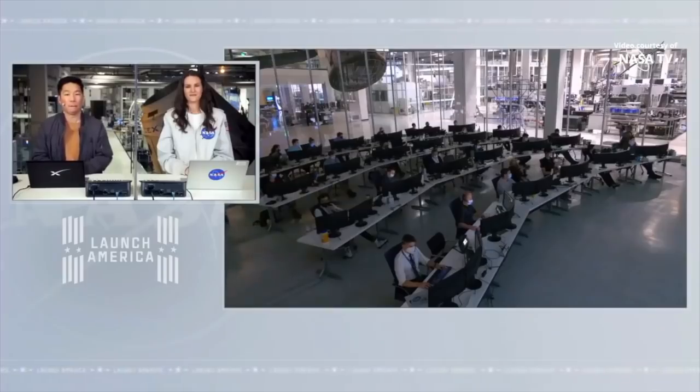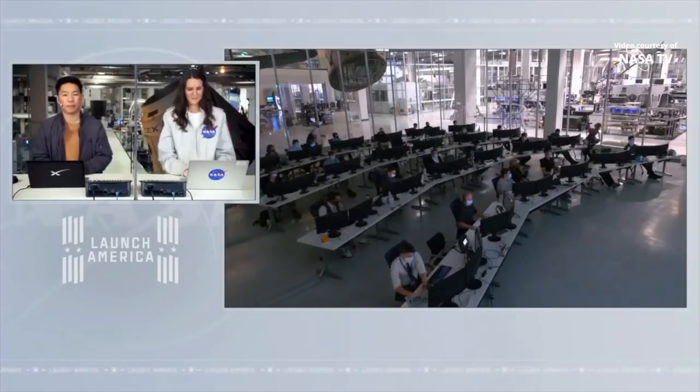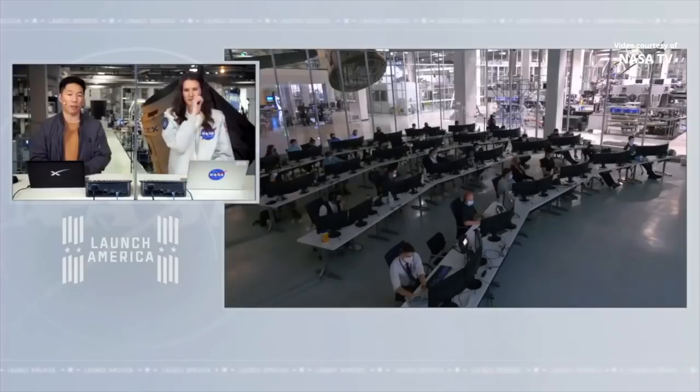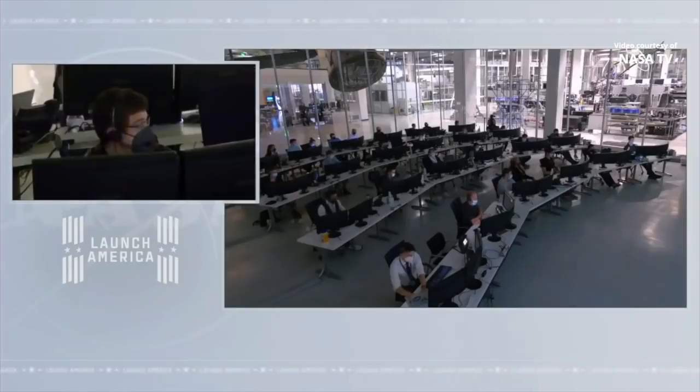Dragon SpaceX, de-orbit sequence start. SpaceX shows nominal trunk jettison, and from Resilience we see the same. You could definitely feel the claws step as well as hear it. The same for trunk jettison was very obvious. And through the centerline cameras, you could definitely see a lot of the debris from the separation.